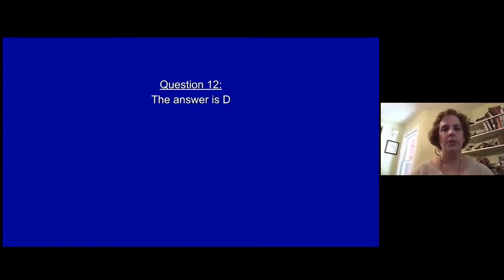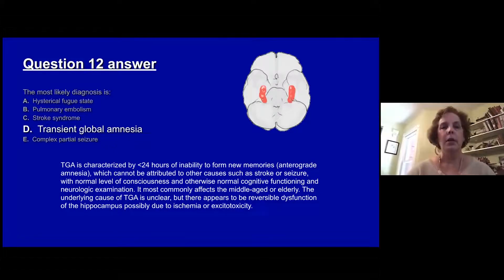The answer is D, transient global amnesia or TGA, characterized by less than 24 hours' inability to make new memory — anterograde amnesia. It cannot be attributed to other causes such as stroke or seizure. Patients have a normal level of awareness and otherwise normal cognitive functioning during the event. It characteristically affects middle-aged or elderly people with the very classic presentation of repeating the same question over and over. The underlying cause is thought to be related to reversible dysfunction of the hippocampus, probably due to ischemia or excitotoxicity.